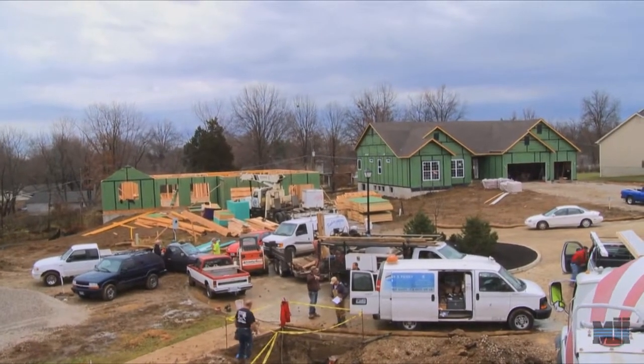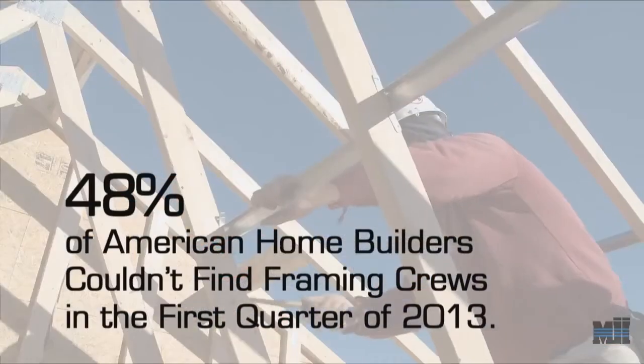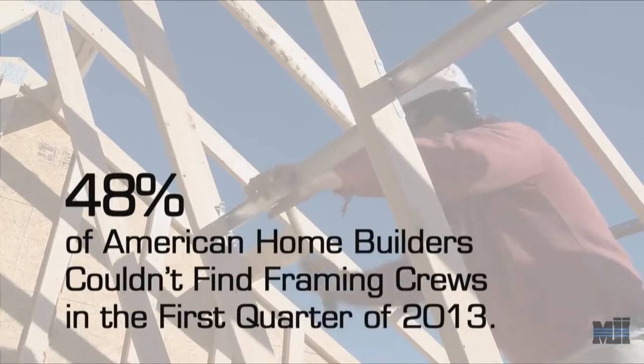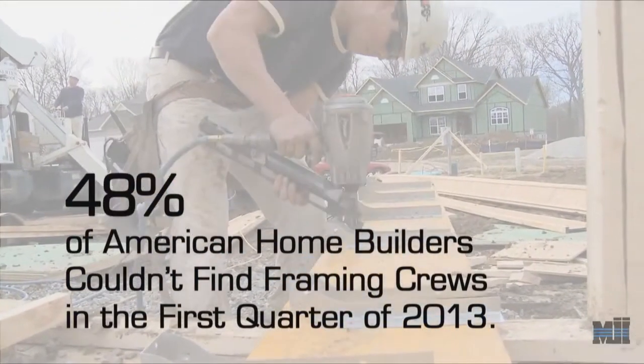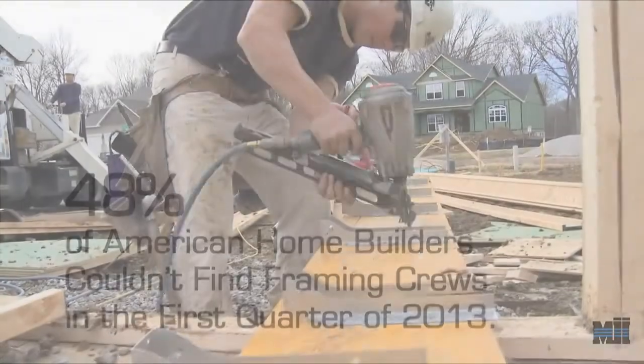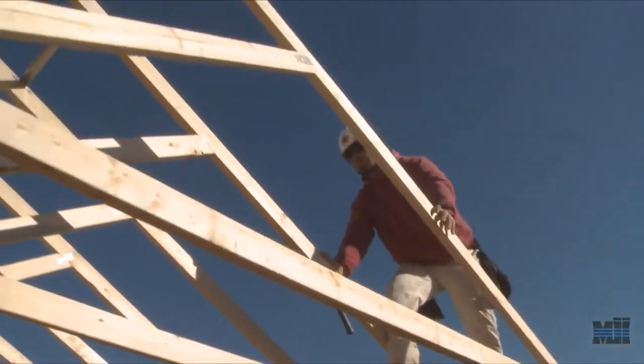A recent NAHB survey found that 48% of American home builders couldn't find framing crews in the first quarter of 2013. That's nearly half of all starts that couldn't find framing crews. And what's more, that 48% figure is dramatically worse than in 2012. In 2012, just 30% of home builders couldn't find framing crews. So the labor shortage is an upward trend that will likely continue.